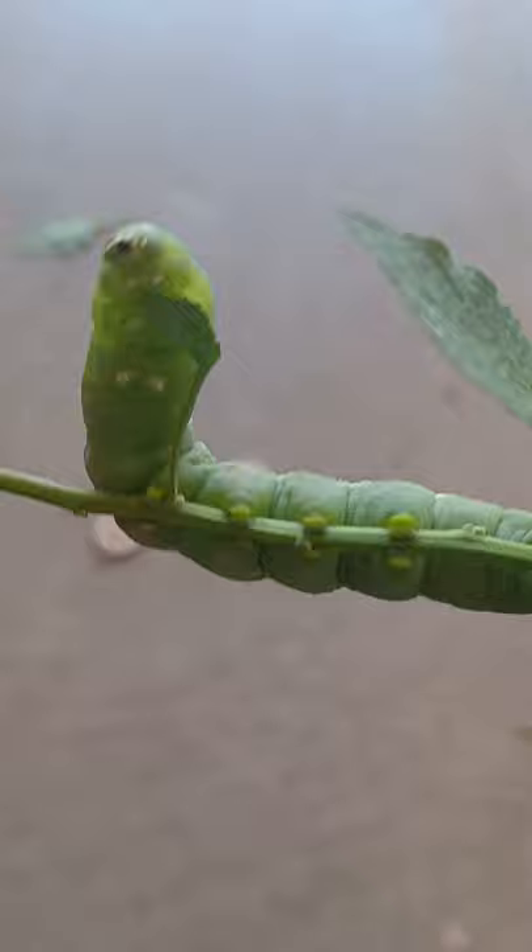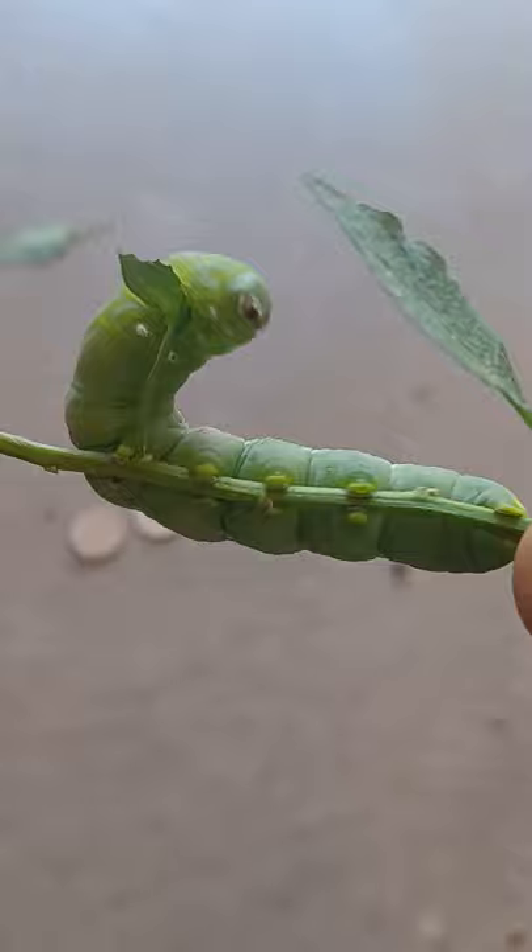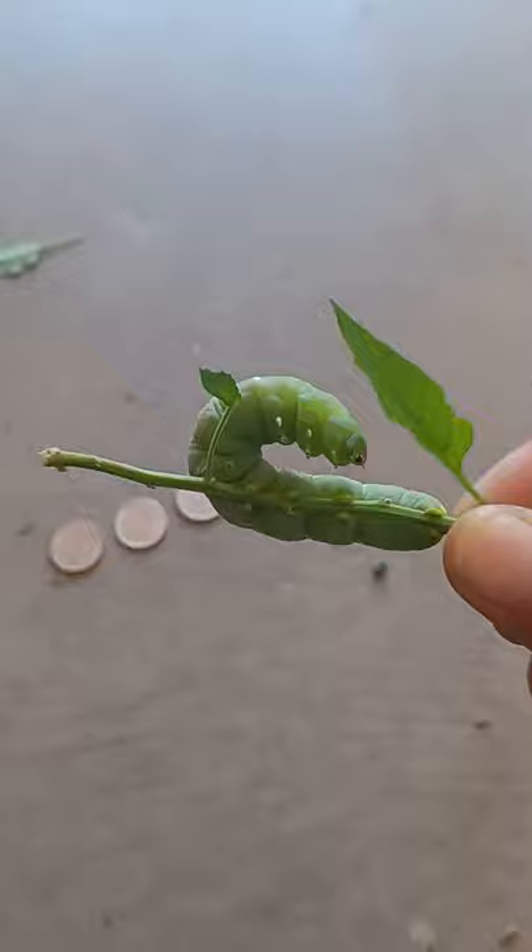He's just looking for something to latch onto. They grab with their little feet and they're pretty hard to take off. He's actually trying to eat that leaf. They just grab onto the stem and they're super hard to pull off, so I just clipped the whole stem.